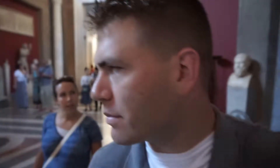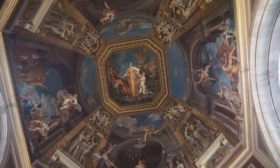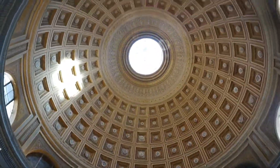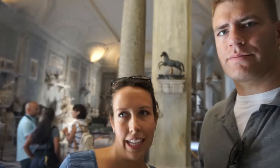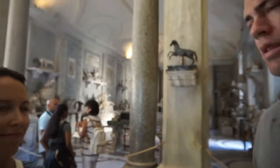Every single room in the Vatican is called its own museum. This is called the Casa de la Animale, which is like the house of the animals. There are so many pieces.